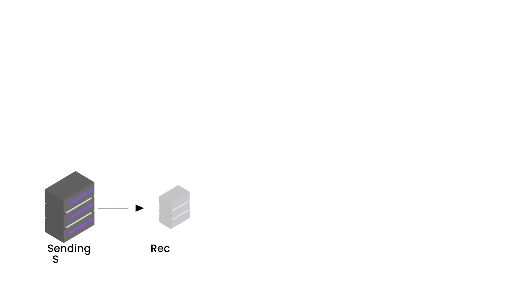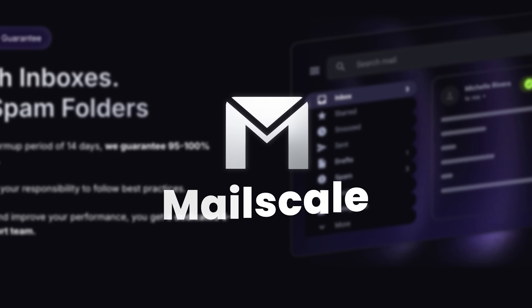I partnered with Mo, the software engineer that I mentioned, and we were the first to make our own email infrastructure optimized for cold outreach accessible to the public. We called it MailScale. And as a result, you can now effortlessly set up and scale your cold email outreach. Before I show you how it works, have you ever wondered how many email inboxes you need?